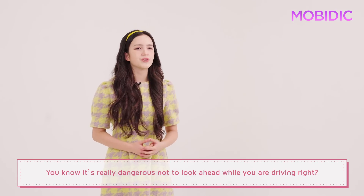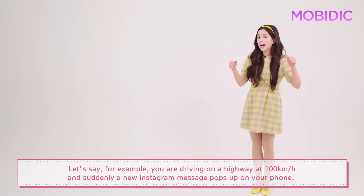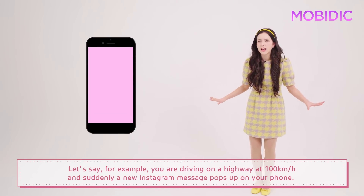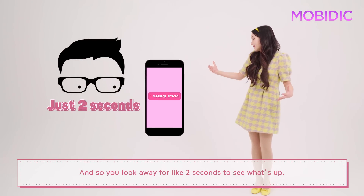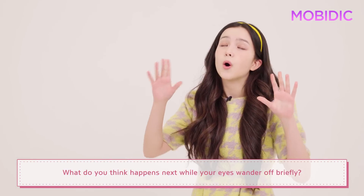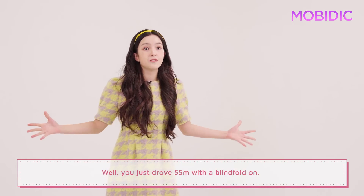You know, it's really dangerous not to look ahead while you are driving. Let's say, for example, you are driving on a highway at 100 kilometers per hour and suddenly a new Instagram message pops up on your phone. And so you look away for like two seconds to see what's up. What do you think happens next while your eyes wander off briefly? Well, you just drove 55 meters with a blindfold on.